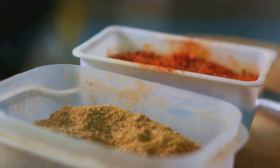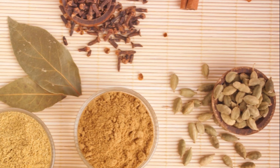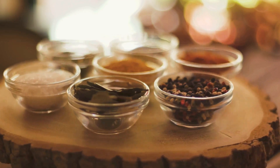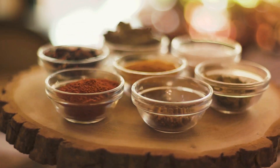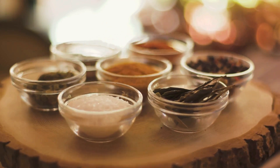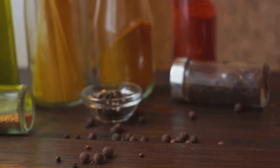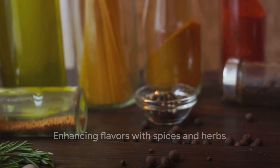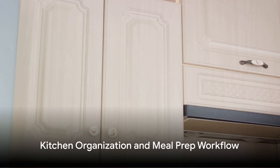But what's a meal without a little flavor? Here's where spices and herbs come into play. They are the secret to transforming simple ingredients into flavorful and satisfying dishes. A dash of paprika here, a sprinkle of oregano there, and you've elevated your dish to a whole new level. Most spices and herbs are quite affordable and last a long time, making them a great investment for your kitchen.